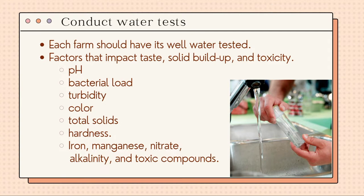Samples should be collected regularly. Laboratories will evaluate samples for factors that impact taste, solid buildup, and toxicity. These factors include pH level, which is 6.0 to 6.8, which is preferred for broiler production.